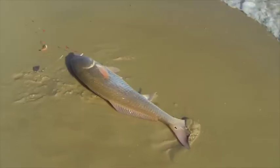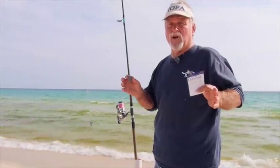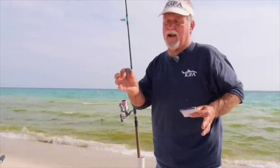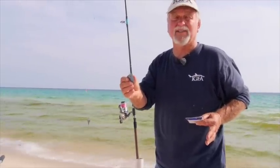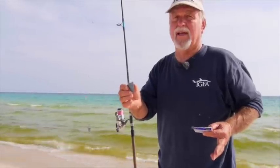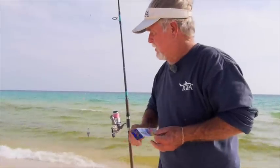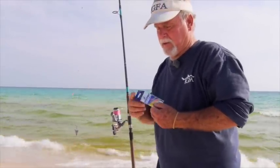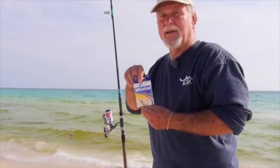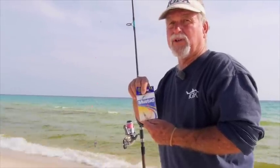A fish would have a hard time biting that without getting some sort of that hook stuck in his mouth. If it's real rough, you're going to have to use about a four ounce lead. And you notice what kind of lead this is? It's a pyramid lead. Don't use a round lead or an oval lead or one that looks like an egg — it will roll up and down the beach. This pompano rig here, you can buy these already made up. They come in twos and three hooks, whatever you want to use.